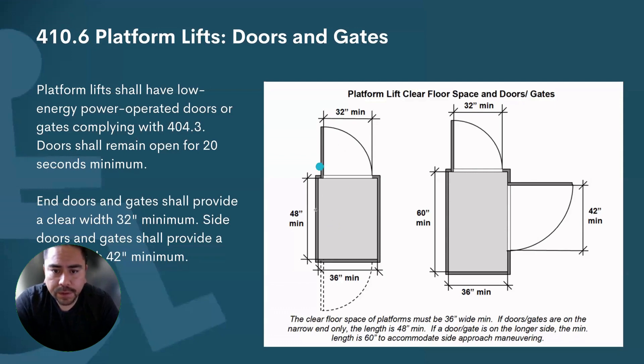The car size also changes based on door configuration. With a 32-inch door going straight through, the car size is 36 by 48 inches. If you're exiting from the side with a 42-inch door, the car size increases to 36 by 60 inches, because turning requires more maneuvering clearance.